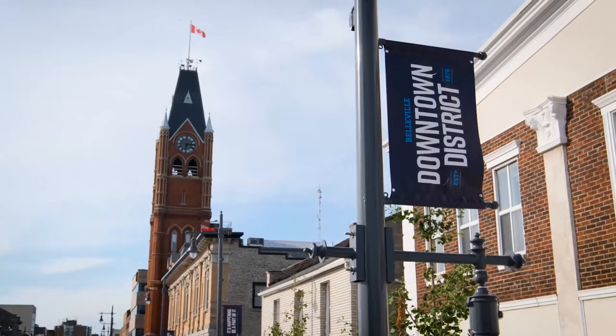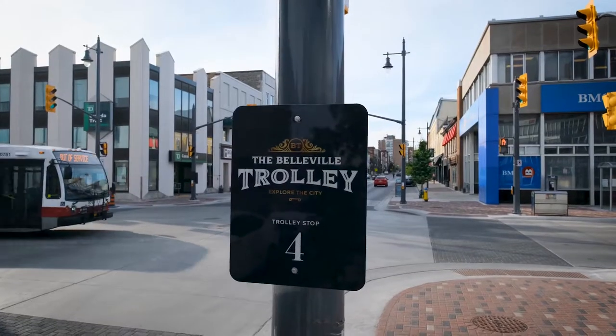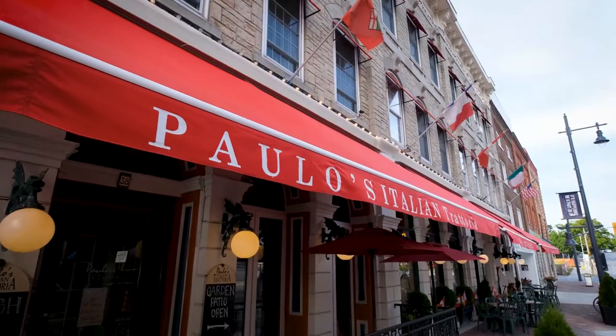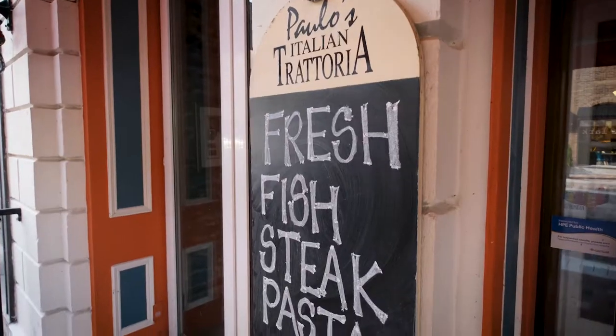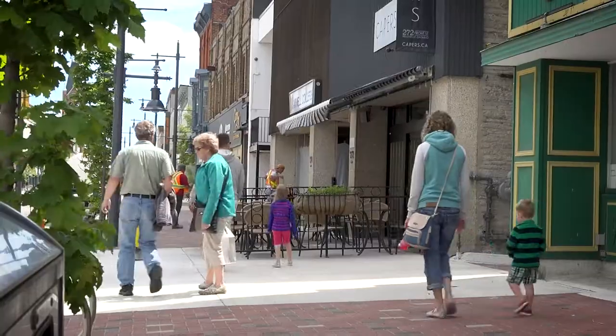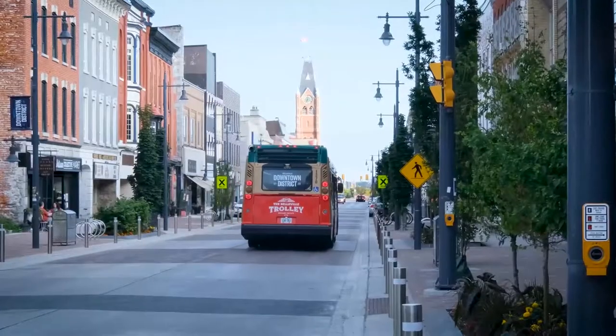Any exposure to what's happening downtown is important, and the trolley is a great way to do that. It goes right down the centre of our main street, and we have a very long downtown. Not only do we have 23 restaurants, but we also have 40 retail stores, ranging anywhere from home decor to jewellery to upscale fashion to dollar store.